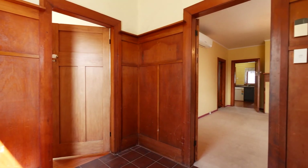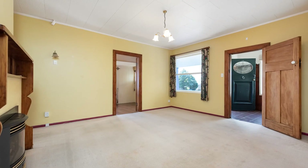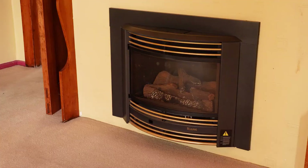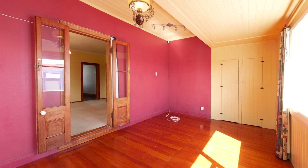Stepping through the front door, you are greeted with lovely native wood features. The lounge is the central hub for this cosy home — a fabulous size with high ceilings — and offers a gas fire for the ambience in the cooler months. There is also a heat pump for cooling or heating.